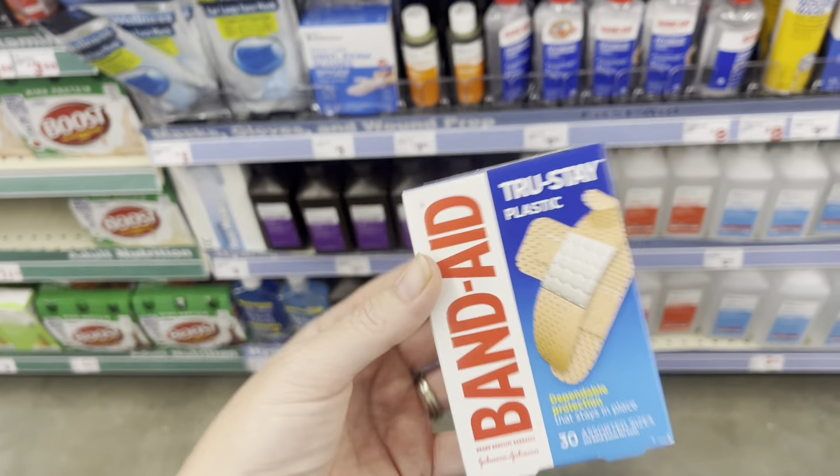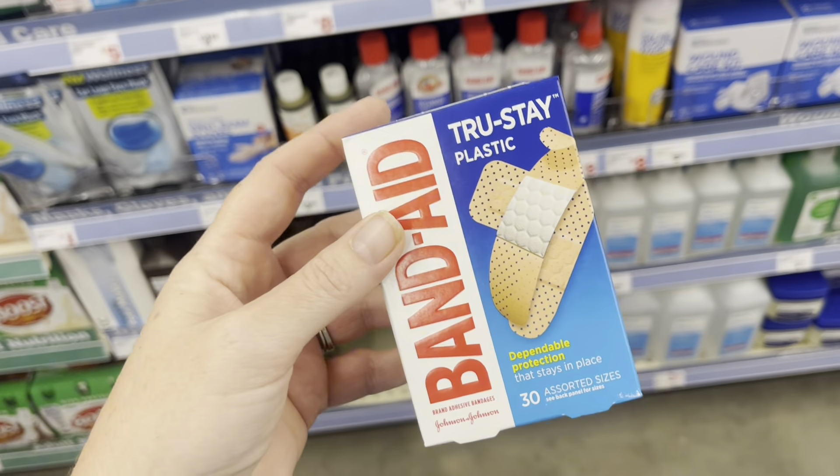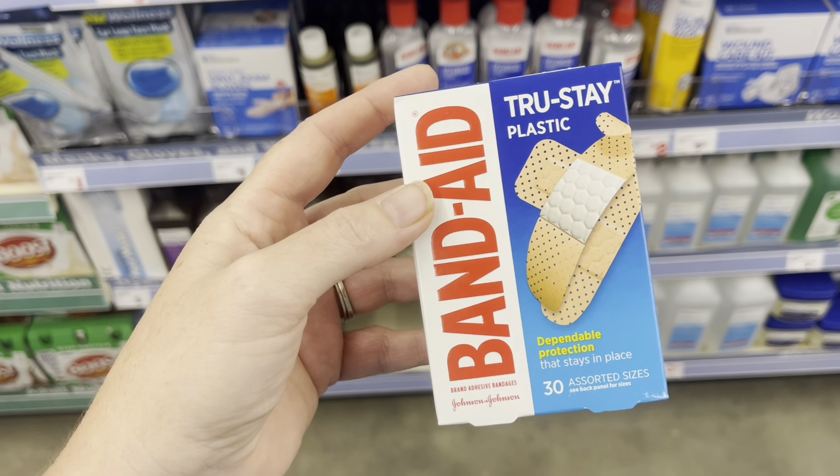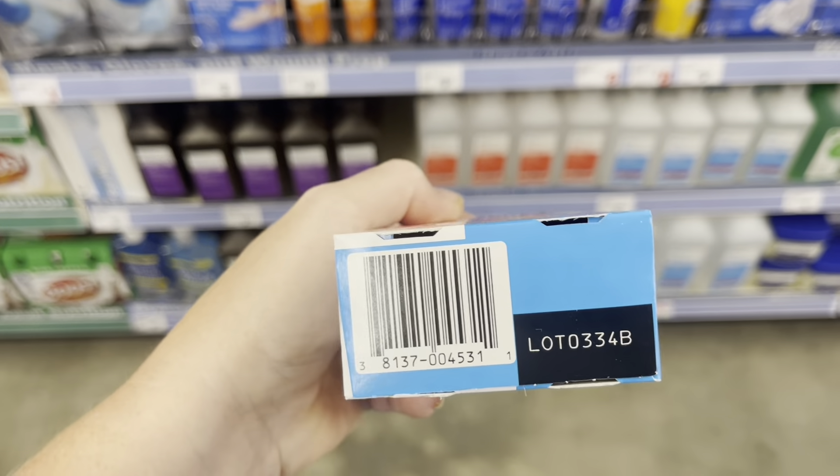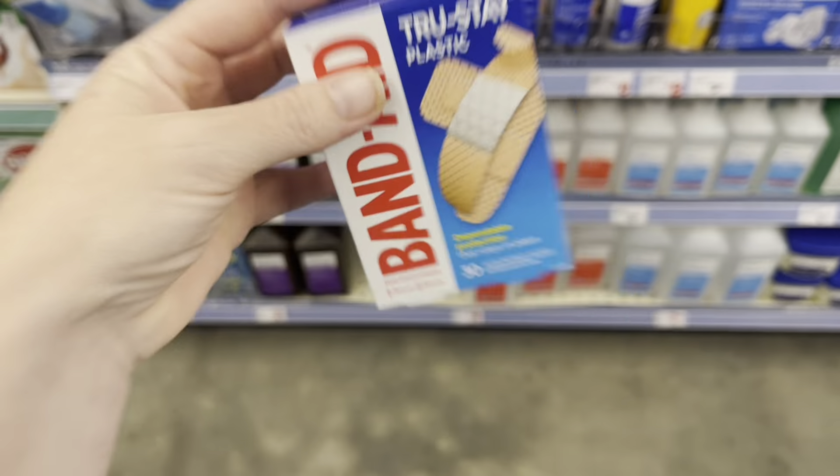If you're in need of band-aids, we have these True Stay Plastic 30 band-aids. They are $2.40 and we have a $1 digital attaching, making them just $1.40.